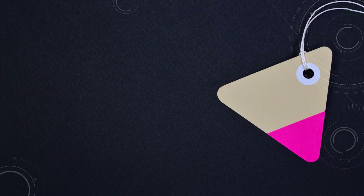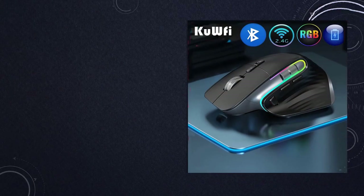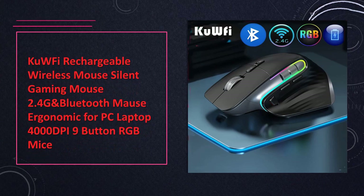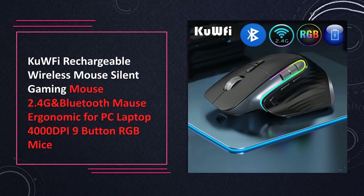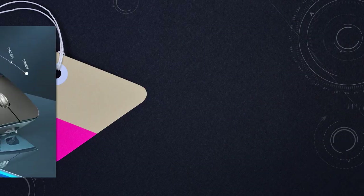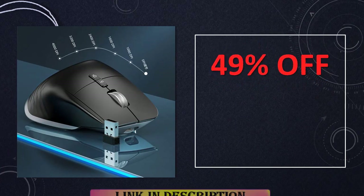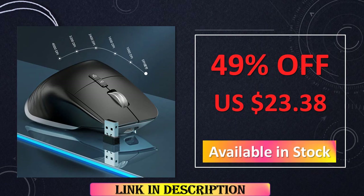At number 4: QW5 Rechargeable Wireless Gaming Mouse 2.4G Bluetooth. Optimize your gaming setup with the QW5 Rechargeable Wireless Mouse. Combining 2.4G and Bluetooth connectivity, 4000 DPI sensitivity, and RGB lighting, it offers a versatile and stylish solution for PC and laptop gaming.